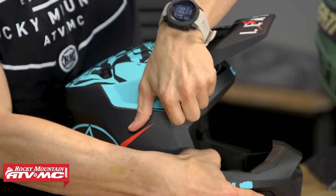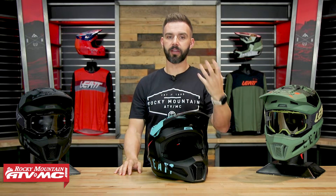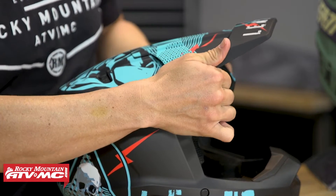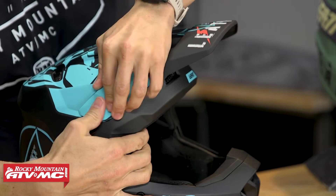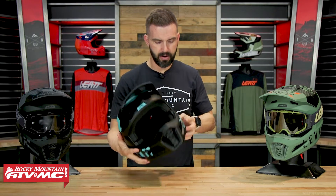The visor on the 2.5 is not adjustable — for some riders that might be a deal breaker, for others it might not matter. If you jump up to the 3.5 or higher, those visors do have forward and back adjustability. What's nice is that the 2.5 does have a breakaway visor design — there are little snaps in the center and on the sides. If you go down, you don't want the visor adding additional forces or torque to your head and neck, so the breakaway design helps reduce that. And if the visor does break off, you can just line it back up and pop it back in.